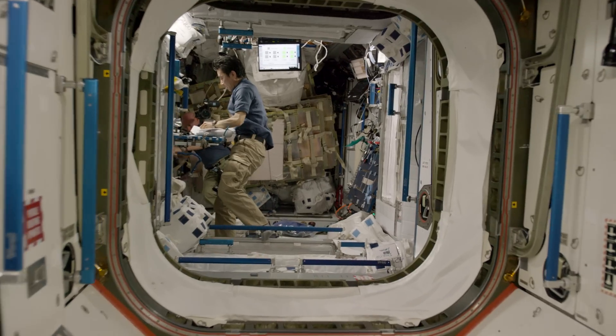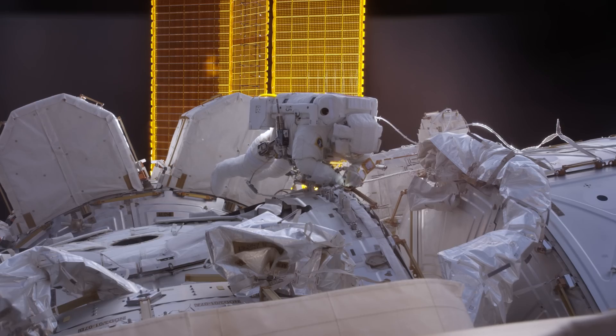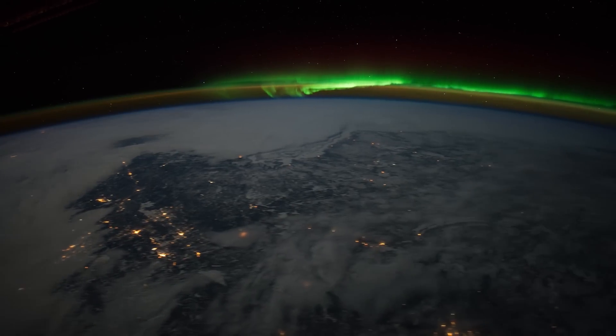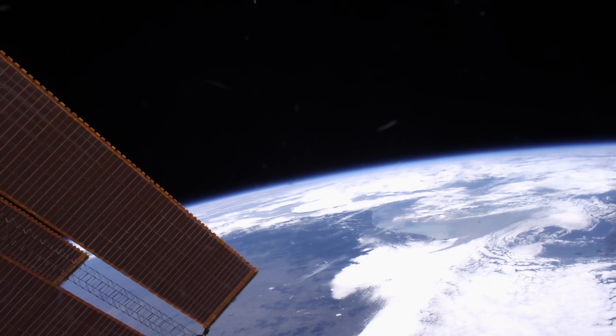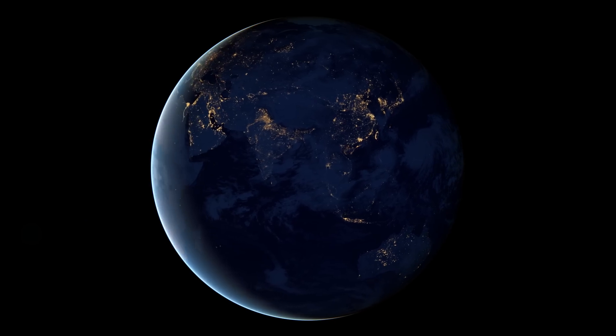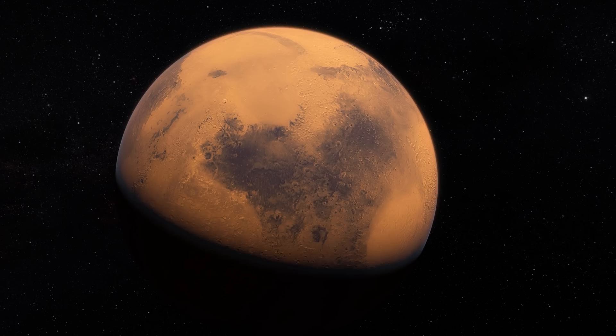A crew of six astronauts fills its days producing science, testing new technologies, and exploring the kaleidoscopic world below. Their mission: to learn to live in space, to understand what it will take to one day build permanent colonies on other planets.